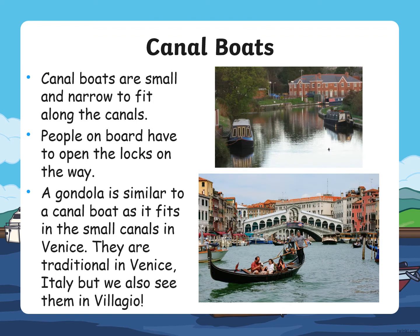Canal boats are small and narrow to fit along the canals. People on board have to open the locks on their way. A gondola is similar to a canal boat as it fits in the small canals in Venice.